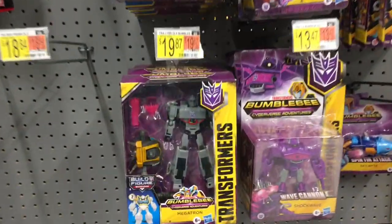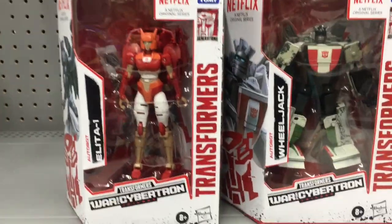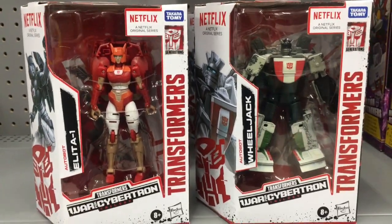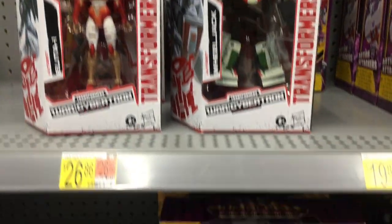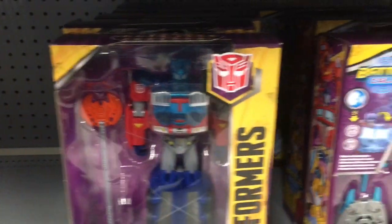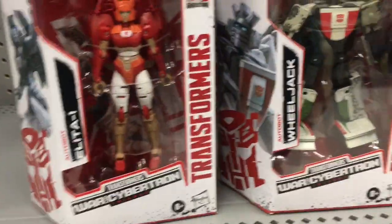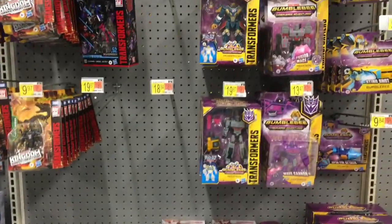In the Transformers section nothing too new, but they do have a couple of figures — Elita One and Wheeljack from the War for Cybertron. I like the white box design — that's something different. They also have some of the Bumblebee cartoon series; I was hoping to find any new Studio Series stuff.